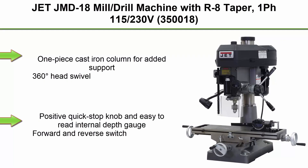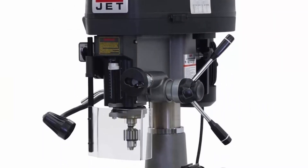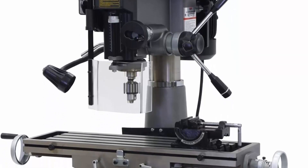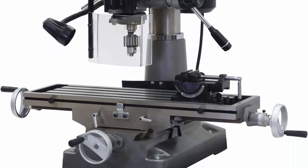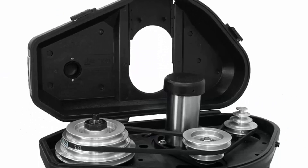Top 1: Jet JMD-18 Mill Drill Machine with R8 Taper, 1-phase 115 and 230V, model 350-018. Features include a 1-piece cast iron column for added support, 360-degree head swivel, positive quick-stop knob and easy-to-read internal depth gauge, forward and reverse switch, drill press angle vise, 1/2 drill chuck, and chuck arbor. Backed by JET's industry-leading two-year warranty against manufacturing defects.